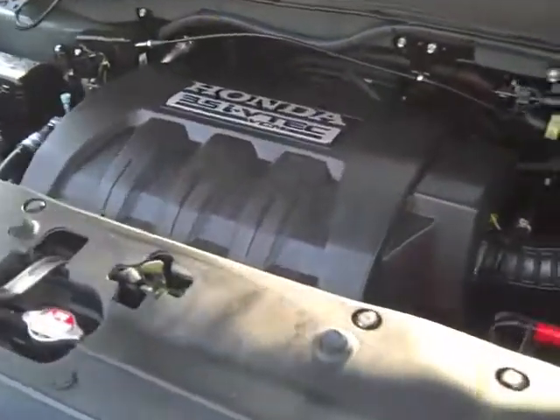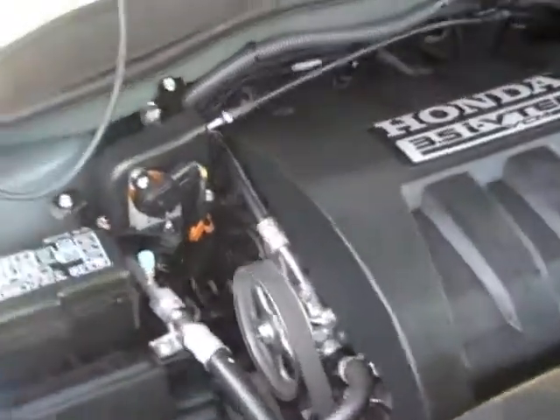Under the hood you have a nice clean 3.5 liter engine and this vehicle still has a nice warranty on it.